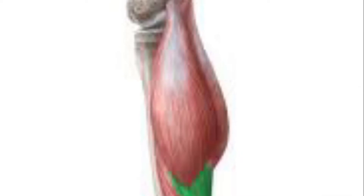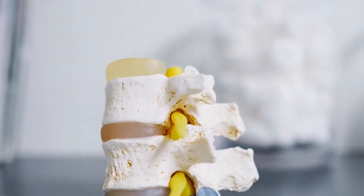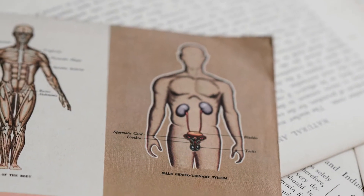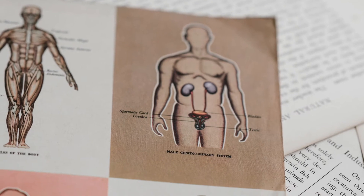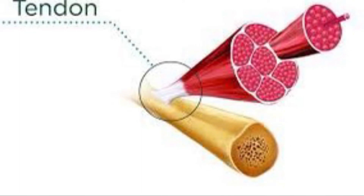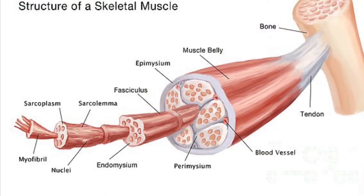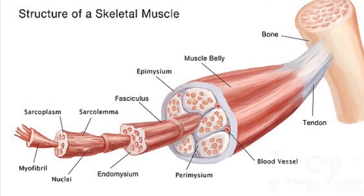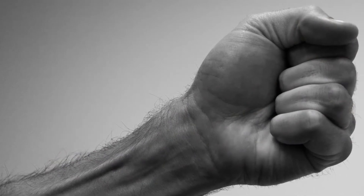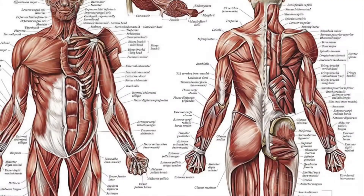But there's a new model that much better breaks down and describes the pathology of how tendons get injured. This is called the continuum of tendon pathology model. In this continuum, there are three stages: stage one is reactive tendinopathy, stage two is tendon disrepair, and stage three is degenerative tendinopathy.